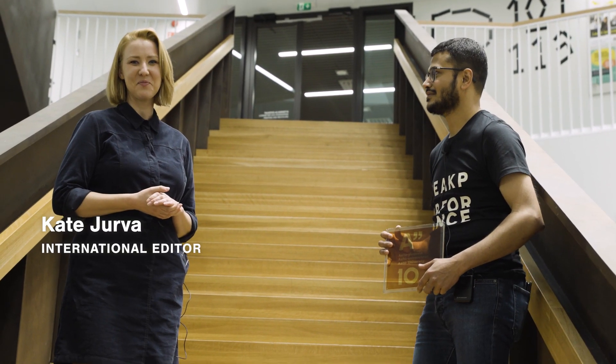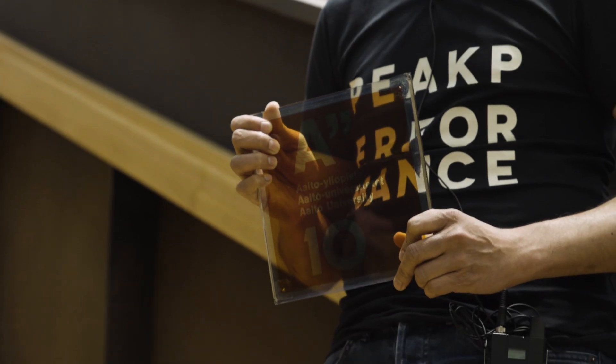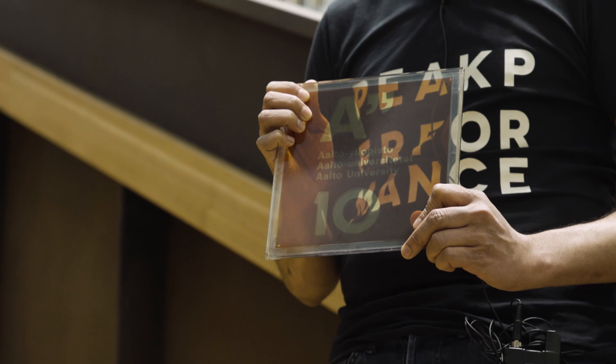I'm here with Goufran Hashmi, an assistant professor in printed electronics. Now you've been working on some interesting solar cells, things that look a little bit different than what we're used to. Tell me, what are dye-sensitized solar cells?